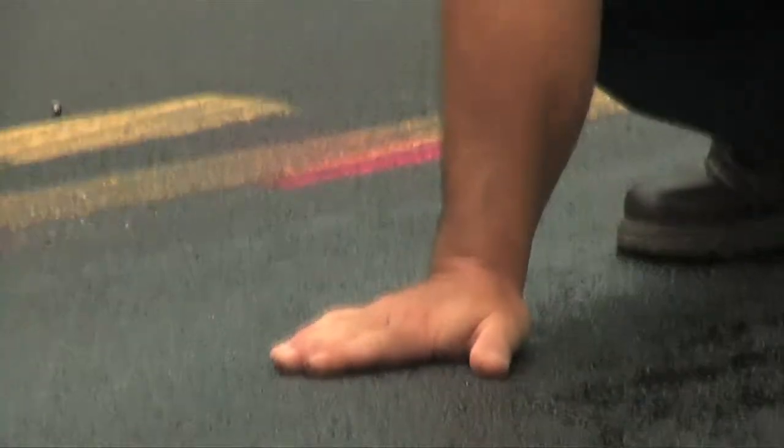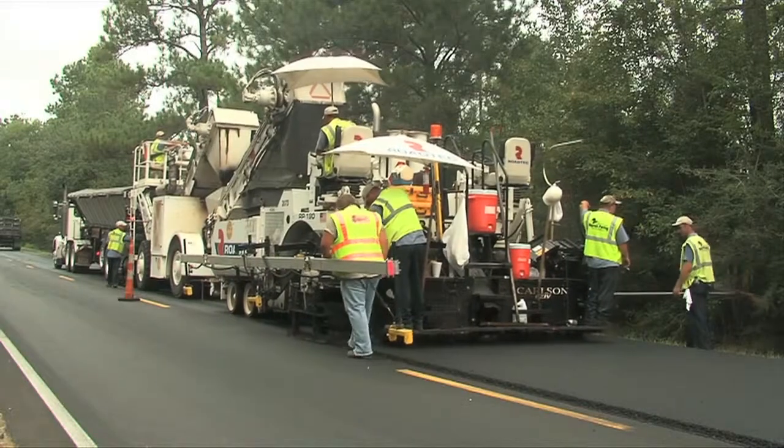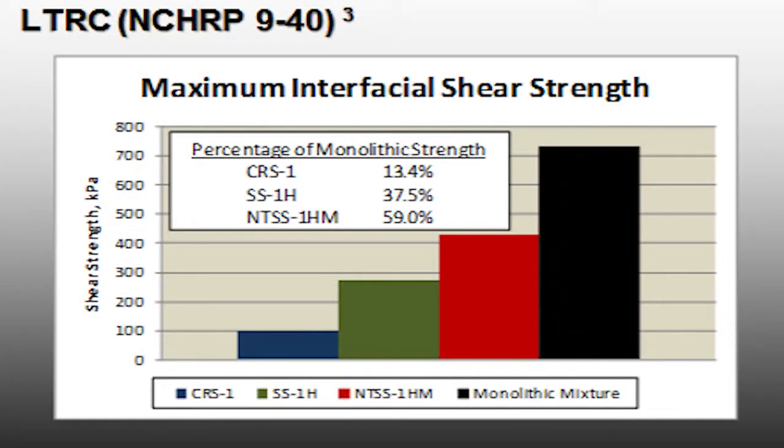There is no tracking, no stickiness at all. Then you can put your pavement equipment on it. Once you lay new hot asphalt on top of it, it activates and creates a superior bond between the existing pavement and the new surface.